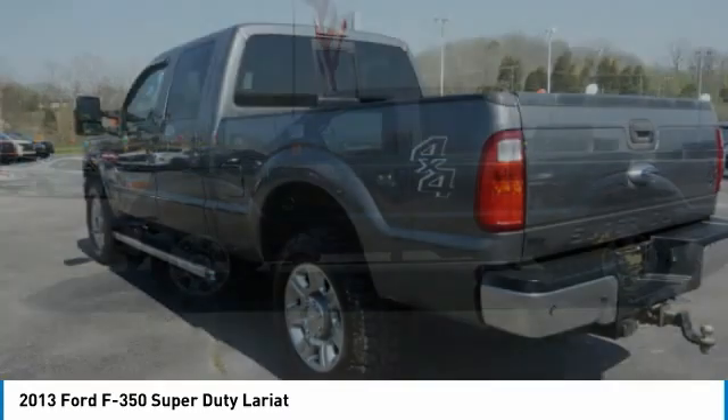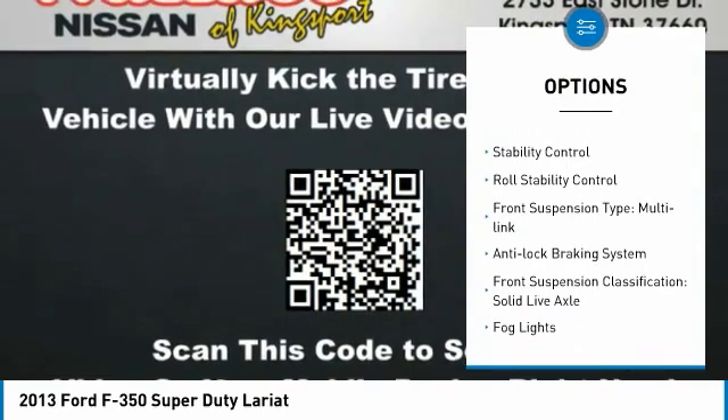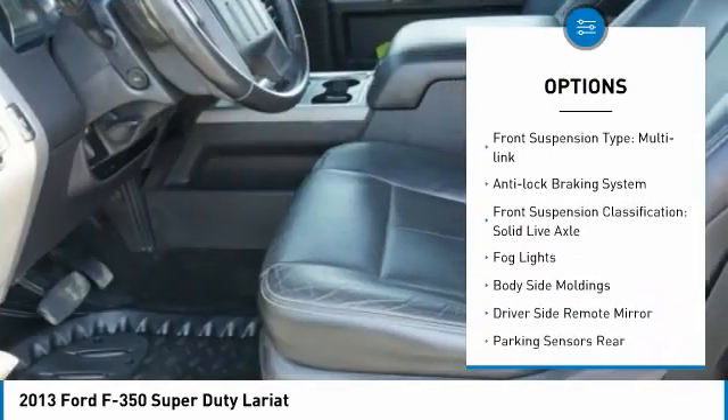Ford F-350 Super Duty. Here are some of this vehicle's great options: alloy wheels, traction control, stability control, and roll stability control.